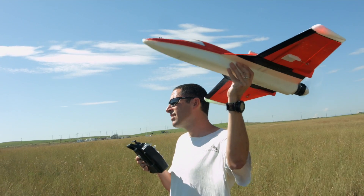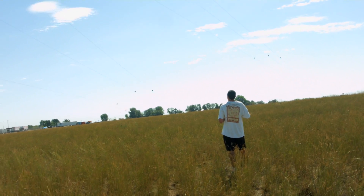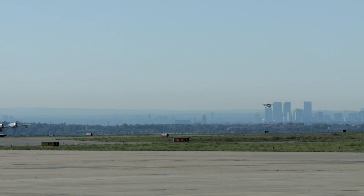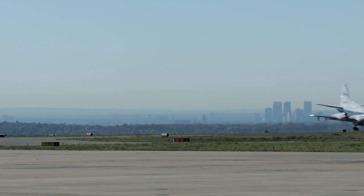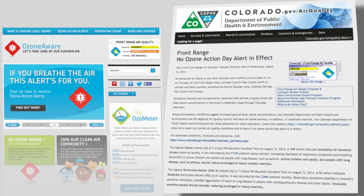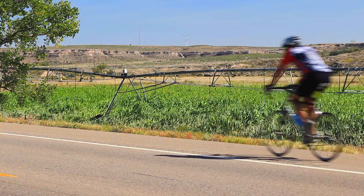Ground level ozone is dangerous to your health for a number of reasons. It can cause respiratory symptoms in people that are sensitive, like small children or people that have asthma or other respiratory illnesses. It can hurt you, even healthy people, if they exercise and breathe very heavily.